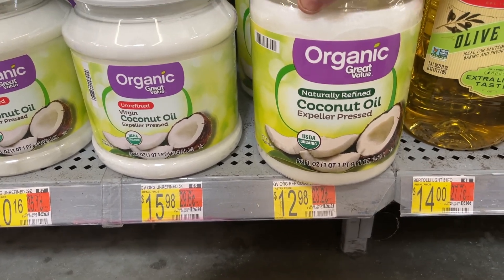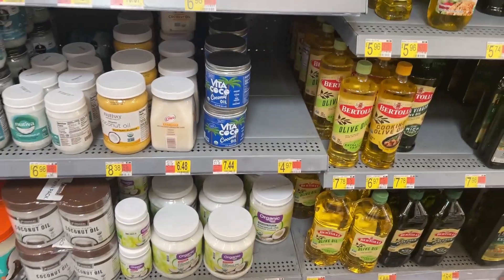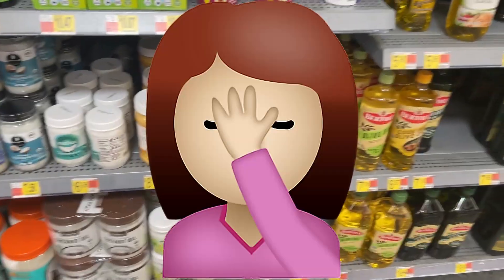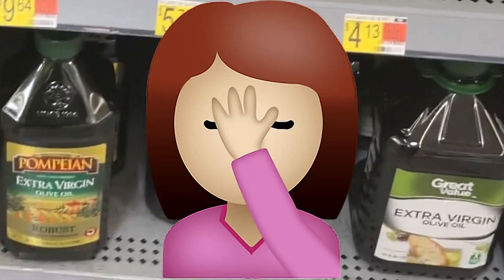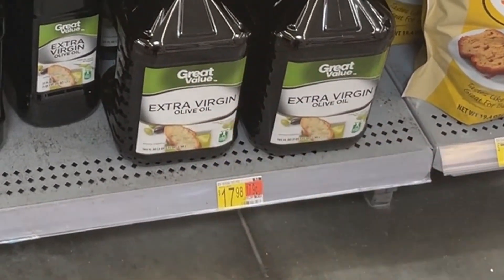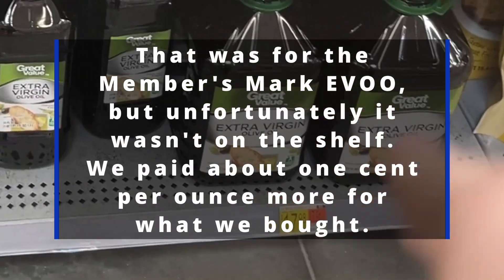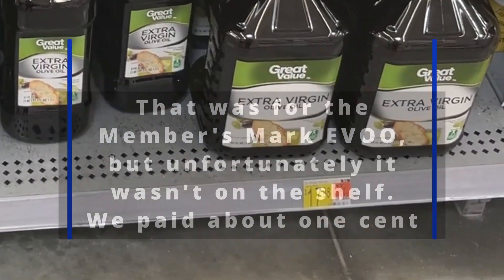We're going to get coconut oil here because the only thing available at Sam's Club was a six-pack for $115, so I'm not doing that. We could get the extra virgin olive oil here, but it's the exact same price at Sam's Club — except there it's organic extra virgin olive oil — so we're going to get that over there.